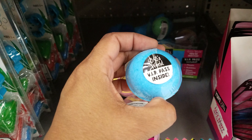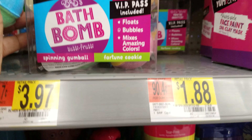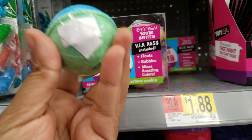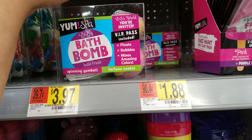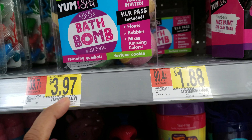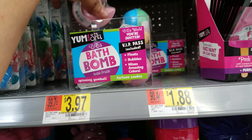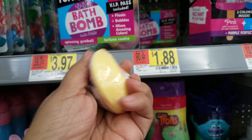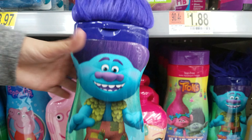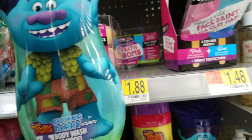Down here we have more bath bombs by BB's World — it says VIP pass inside, so there might be something in there. These are going to be $3.97 for that tiny one. And then they have one right here that looks like a fortune cookie — look how cute that is! Fortune cookie bath bombs, look how funny this looks. Oh, and there's a character from Trolls right there with hair, that's funny.